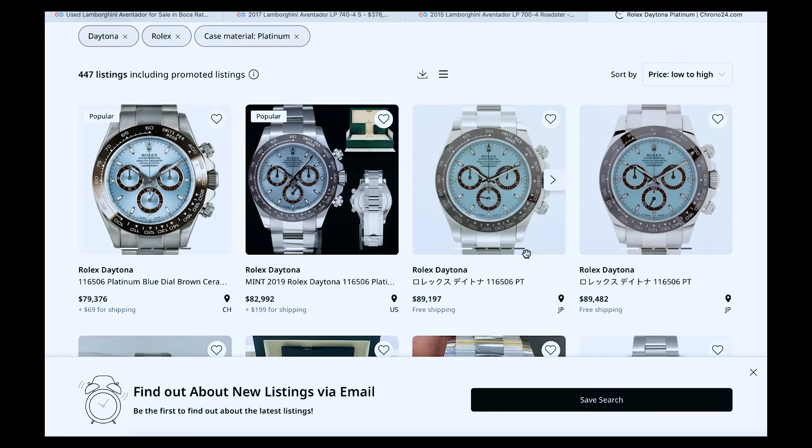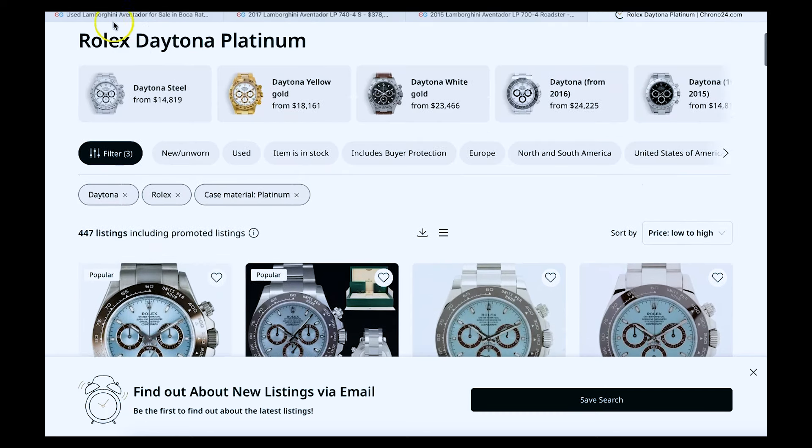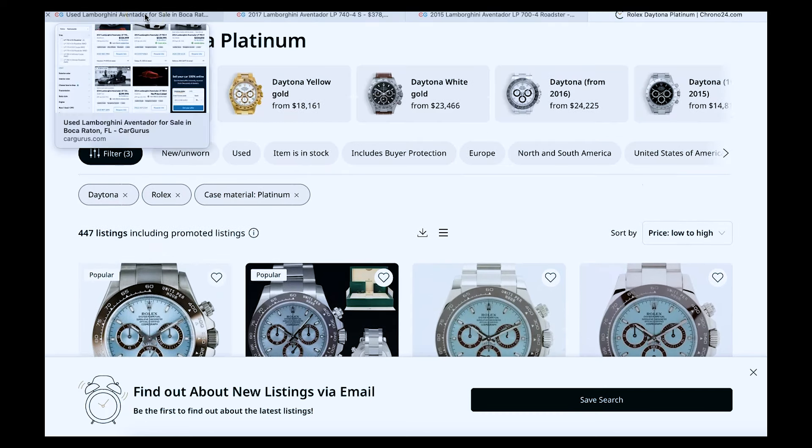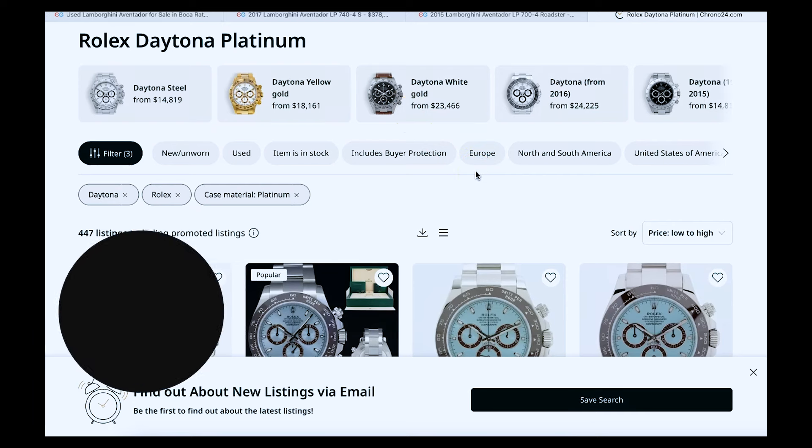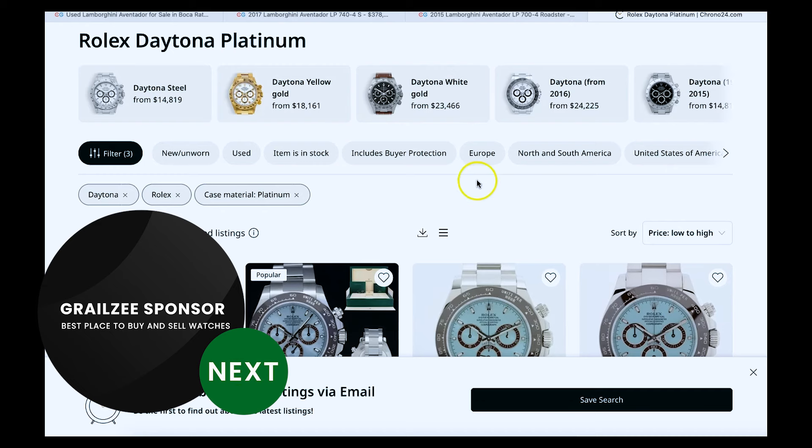In a lot of ways, this shady practice has confused consumers, especially when they do a very basic search looking for their dream watch only to see a ton of listings, prices all over the place, and a lot of confusion around what should I pay, how do I know this watch is even in stock, and how do I not get scammed?